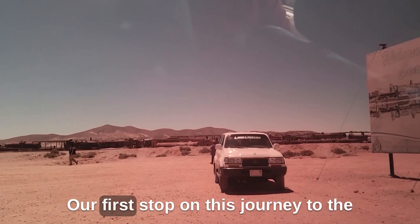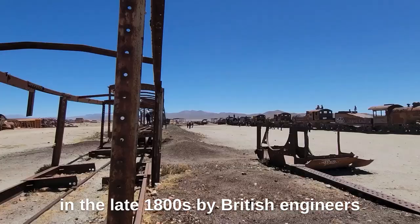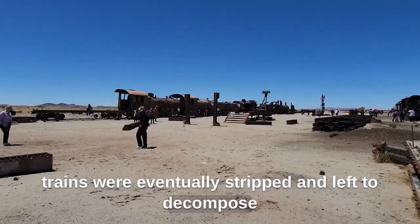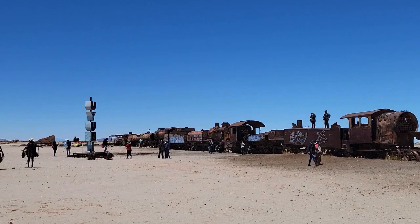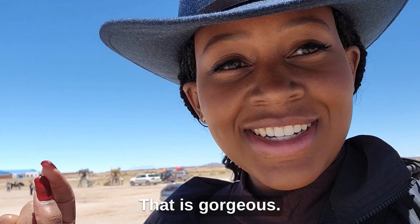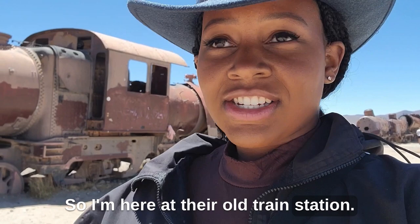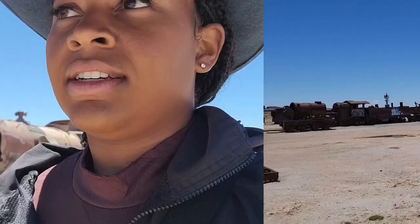Our first stop on this journey to the salt flats was the train cemetery. These trains and the railway were originally constructed in the late 1800s by British engineers who aimed to tap into the mineral-rich salt flats in the region. However, with the decline of the mining industry, these trains were eventually stripped and left to decompose. You can climb aboard the trains to take photos, but be careful because they're very old and rusty.